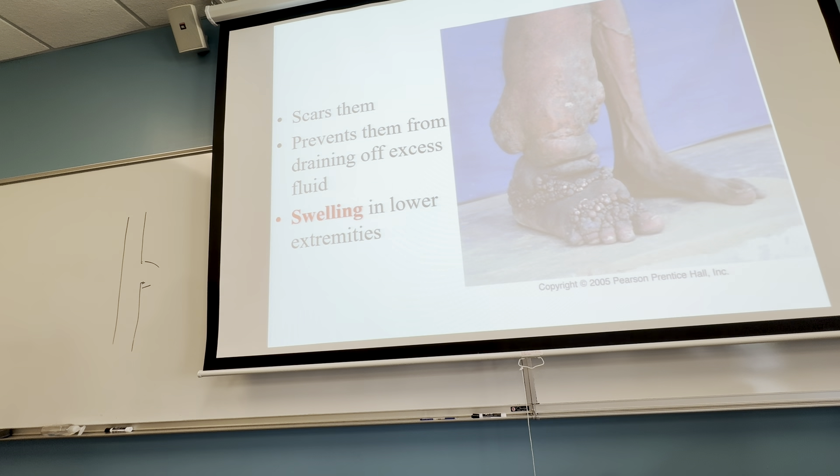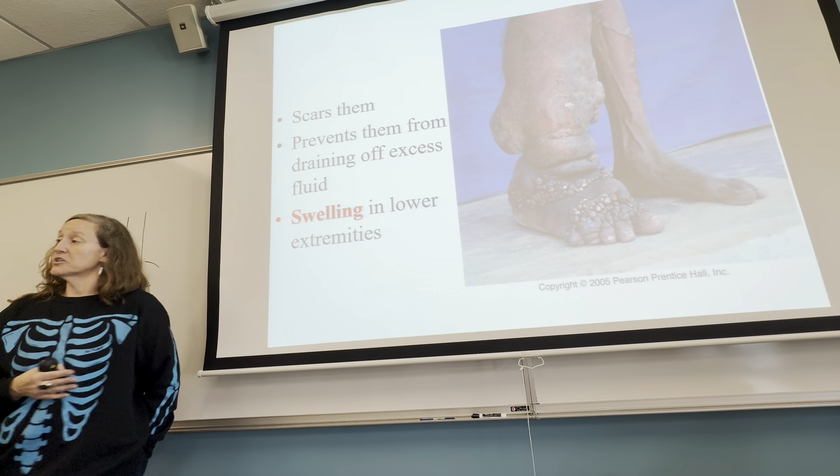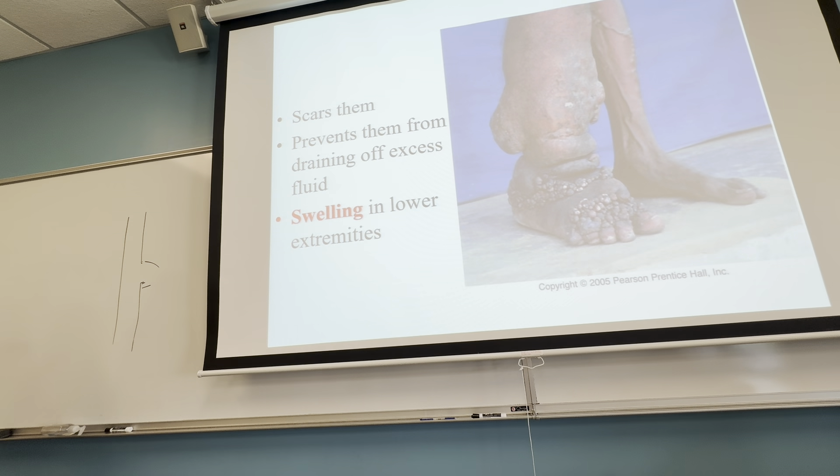The main cure for elephantiasis is chemotherapy — usually about two years of chemotherapy, which is really tough. Many places in the tropics may not have the resources for that therapy, and two years of chemotherapy is pretty hard on somebody. There are also compression garments — tight sleeves or stockings — that can help prevent the swelling.